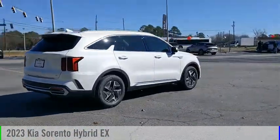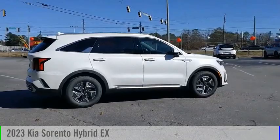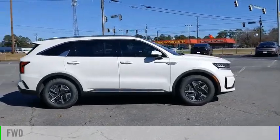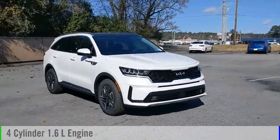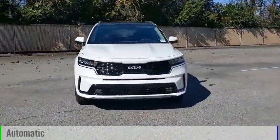Visit the dealership today and see this vehicle first hand. This vehicle is powered by a front-wheel drive, four-cylinder, 1.6-liter engine, and comes with an automatic transmission.